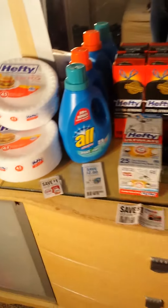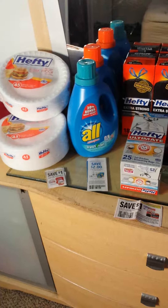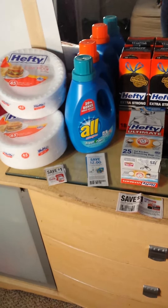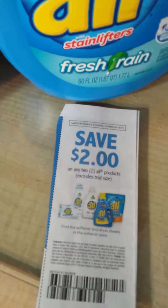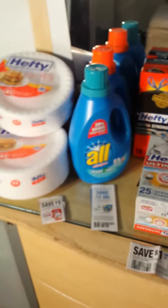This first transaction, before coupons, was $25.25. I used a $5 off $25 Dollar General mobile coupon, a $1 off two hefty plates coupon, one $2 off two All detergent coupon, and three of the $1 off one hefty trash bags coupons. After coupons I paid $14.25.